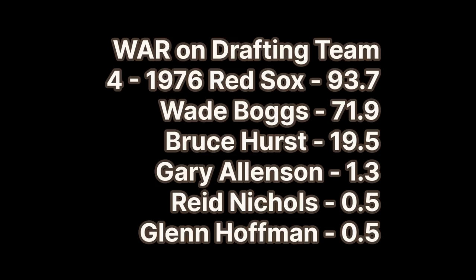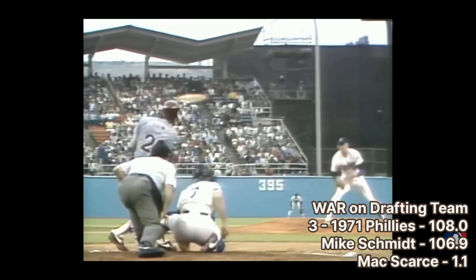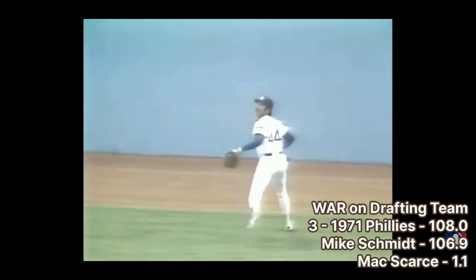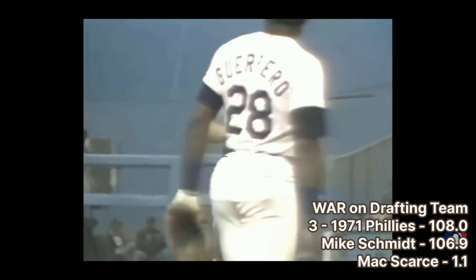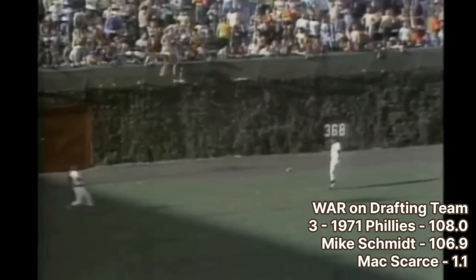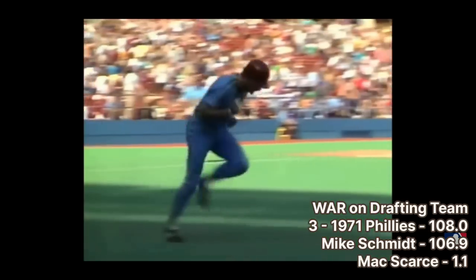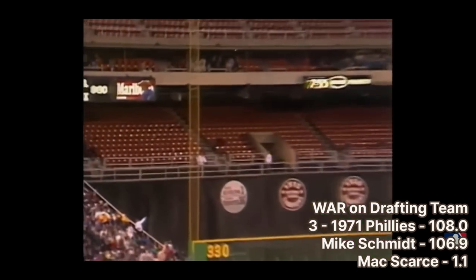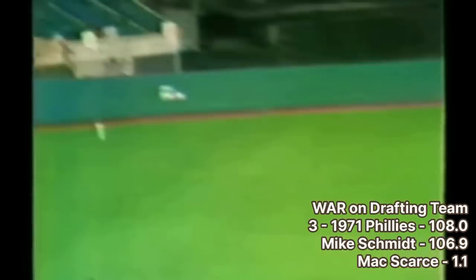Number 4 is the 1976 Red Sox, who came in at number 7 on the previous list. Number 3 is the 1971 Philadelphia Phillies. We just discussed George Brett as the 1980 AL MVP and number two third baseman of all time, and here we have Mike Schmidt as the 1980 NL MVP and number one third baseman of all time. Just like Brett, Schmidt spent his entire career on the team that drafted him, playing with Philadelphia for 18 years. He won MVP in 1980, 1981, and 1986, totaled 548 career home runs, and led the National League in home runs eight times. The Sporting News named him Player of the Decade of the 1980s. He totaled 12 All-Star games, 10 Gold Gloves, and six Silver Sluggers, and his number 20 was retired by the Phillies. He made the Hall of Fame on his first year of eligibility with 96.52% of the vote.